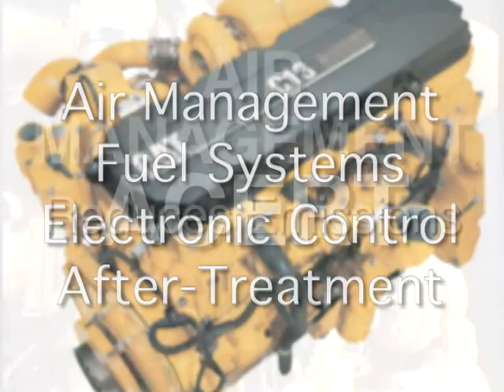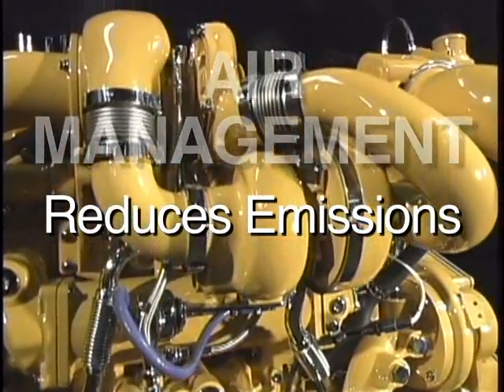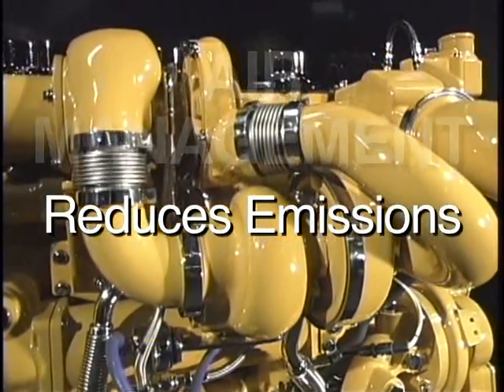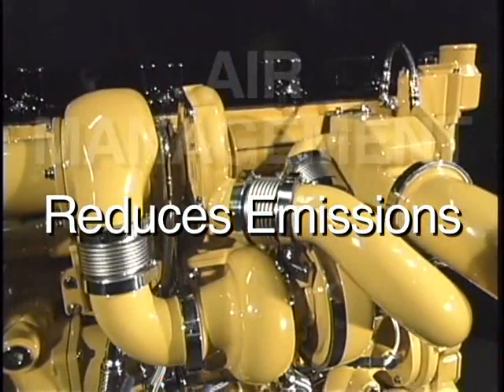Air management: two turbochargers configured in series force cool, clean air into the combustion chamber to ensure complete combustion. This significantly reduces emissions.